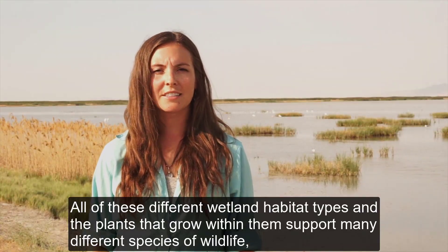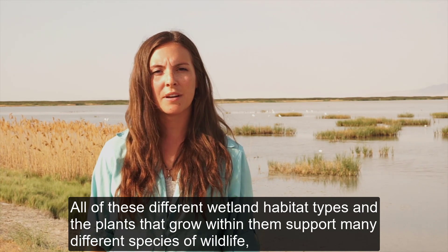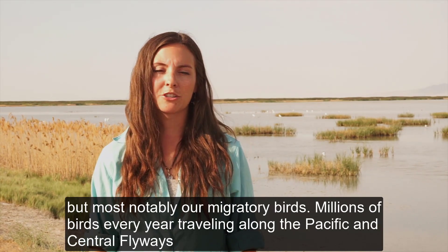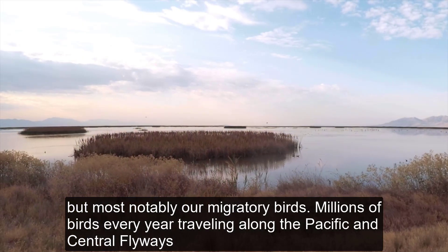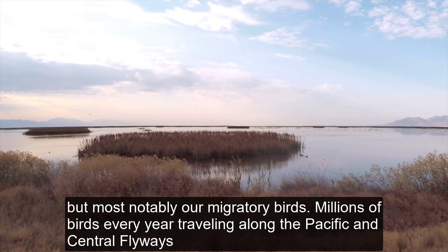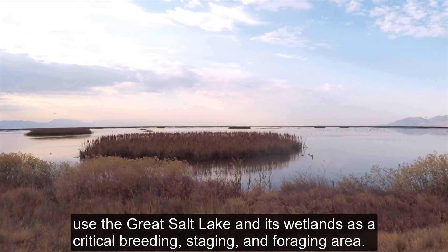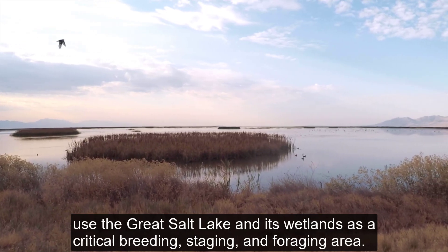All of these different wetland habitat types and the plants that grow within them support many different species of wildlife, but most notably migratory birds. Millions of birds every year traveling along the Pacific and Central flyways use the Great Salt Lake and its wetlands as a critical breeding, staging, and foraging area.